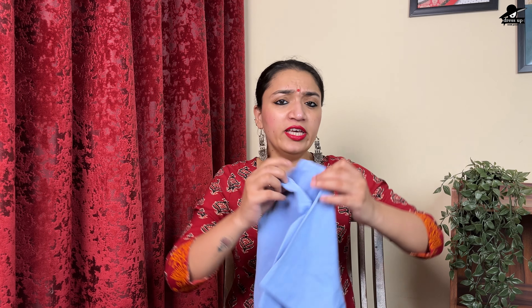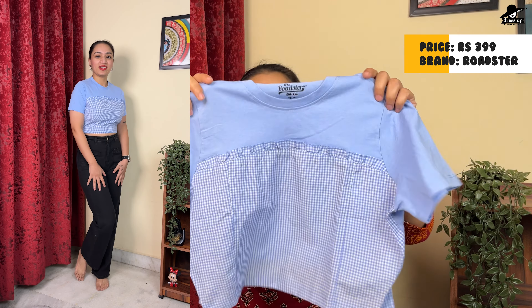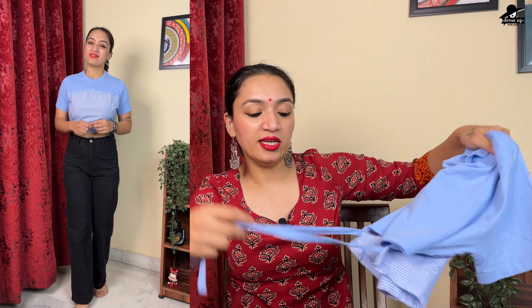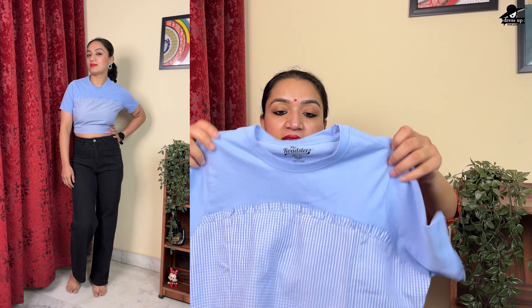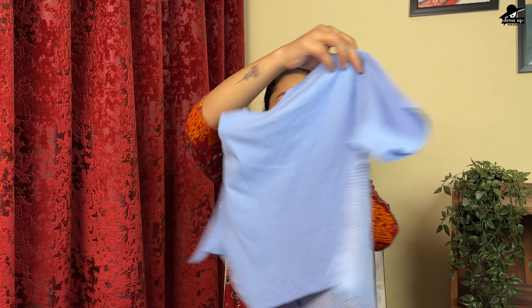The next top is a crop top with a round neck. It is cotton cloth with a detail on the back — it has a knot at the back. The fabric is soft lycra material. I bought it from the Roadster brand in a 34 bust size. It is very good — it has a front and back detail, looks very smart with a different, unique look.